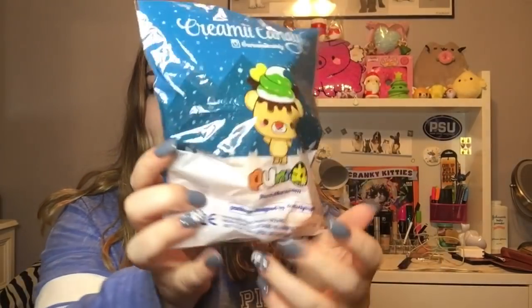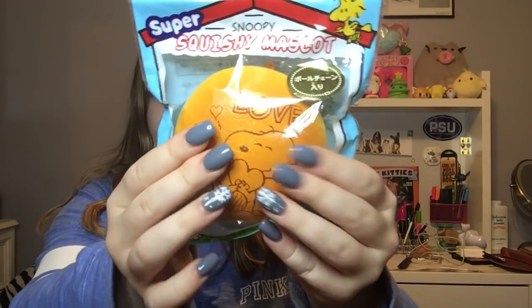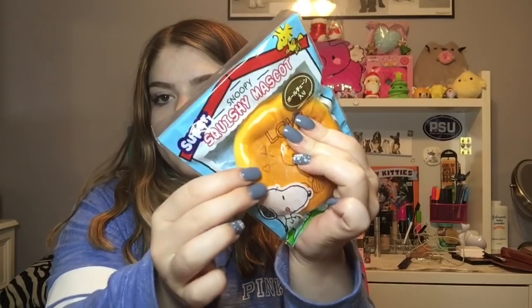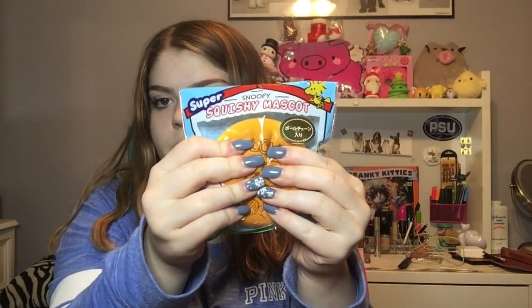Here we have a Snoopy bun — this is the one that has 'love' on it and Snoopy holding a heart. I have been wanting to get one of these for so long, and they are so nice. They're really sticky and they stick to the packaging, which I love.